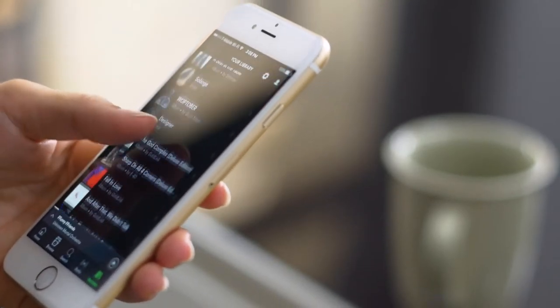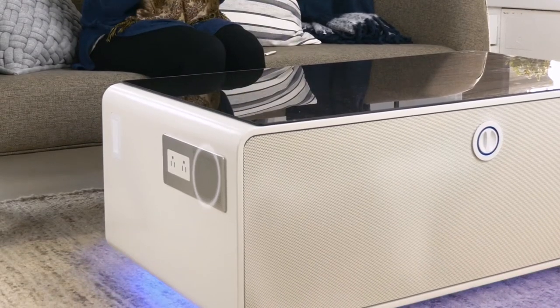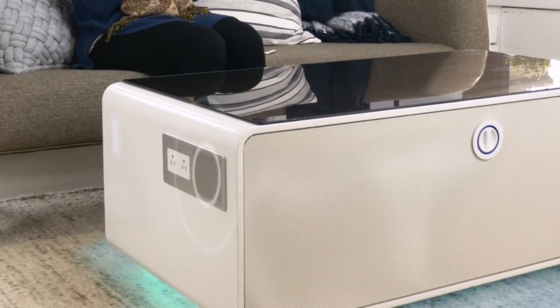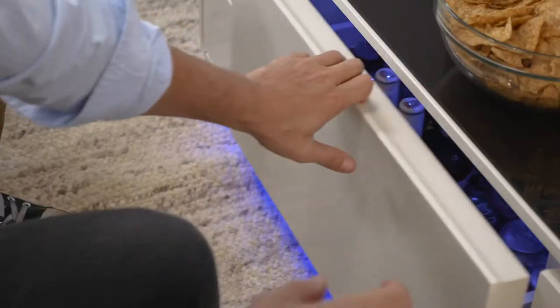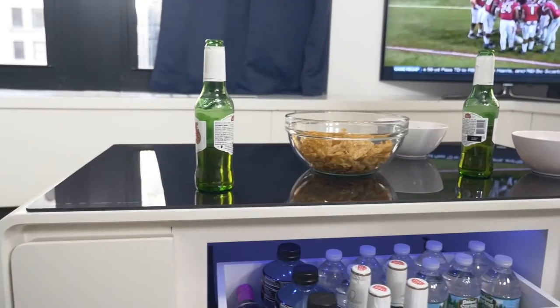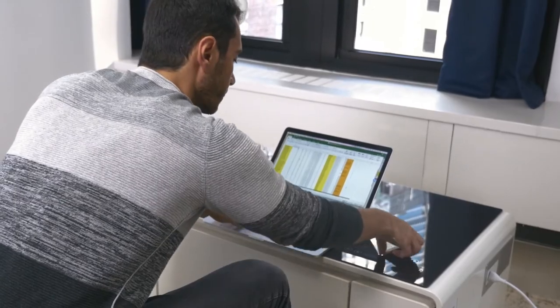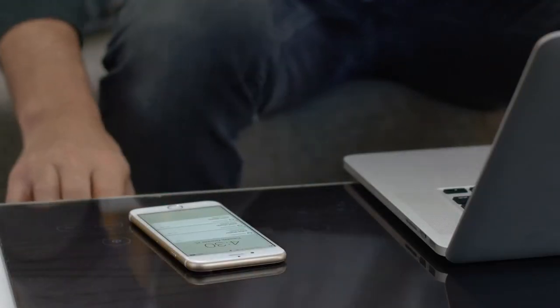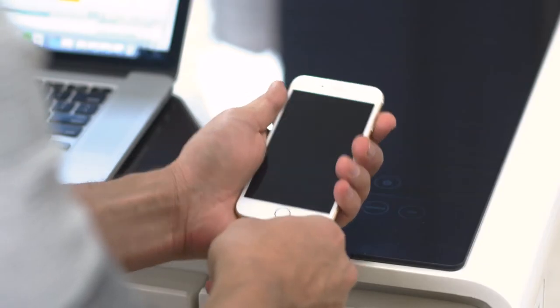Sobro uses Bluetooth pairing with its built-in speakers to provide excellent sound quality that's cord free. You can also set the mood with the ambient LED lighting. Designed with a large refrigerator drawer, the coffee table keeps beverages and food chilled and always within reach. Charge your phone and laptop with the outlets on the side of the table. When you're done, roll up your cords and stash them in the drawers.